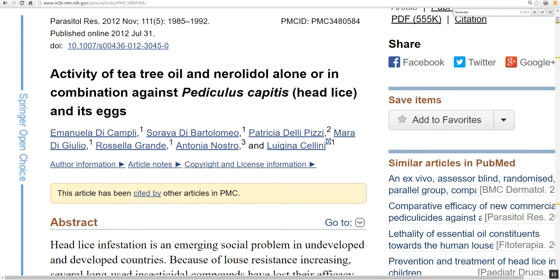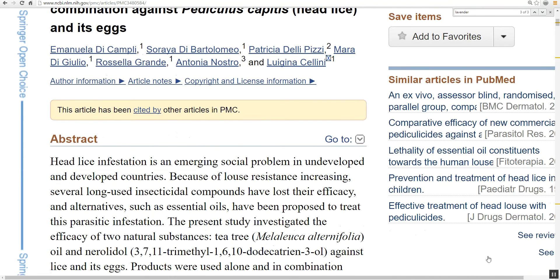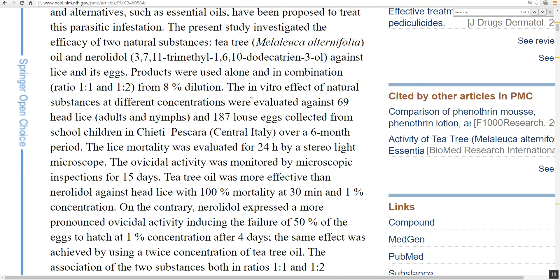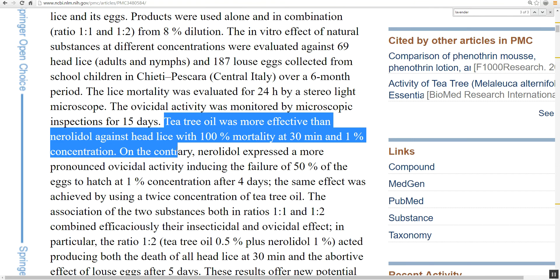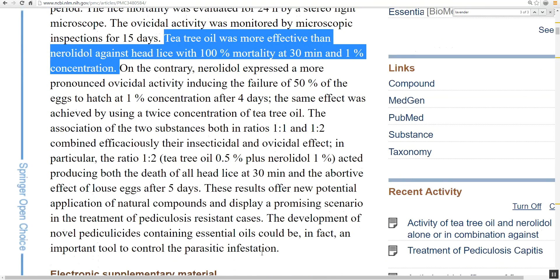There's another study: 'Activity of tea tree oil and nerolidol alone or in combination against head lice and its eggs.' The in vitro effect of these natural substances at different concentrations were evaluated against 69 head lice adults and nymphs and 187 louse eggs collected from school children in central Italy. Tea tree oil was more effective against head lice with 100% mortality at 30 minutes at a 1% concentration. So why are people going out and buying all this over-the-counter junk?